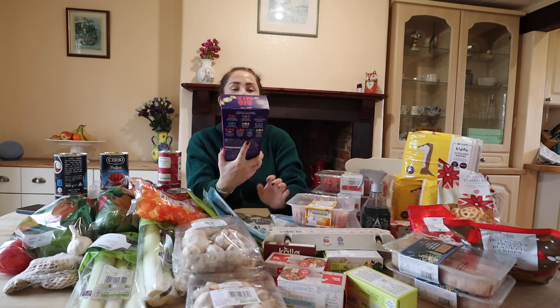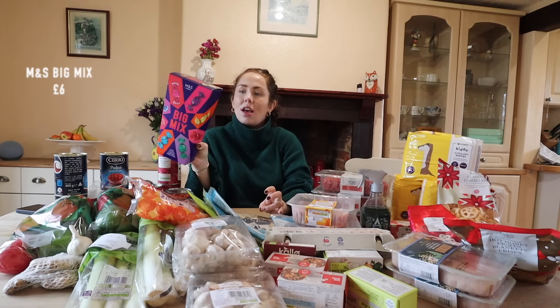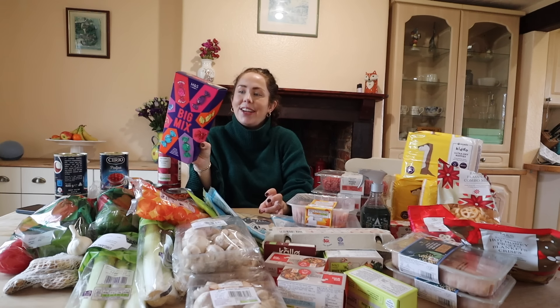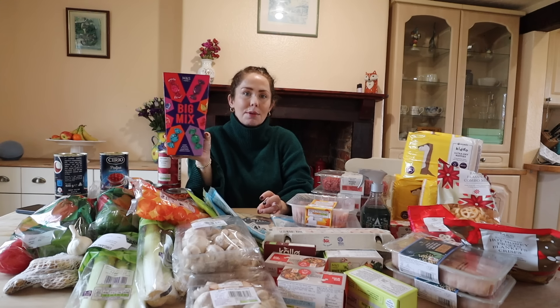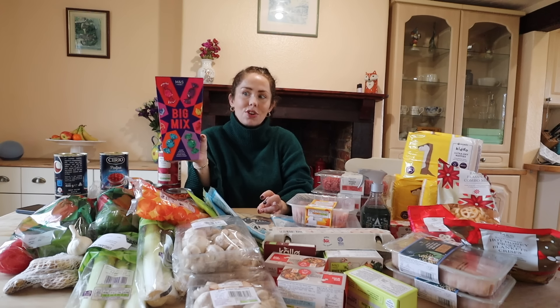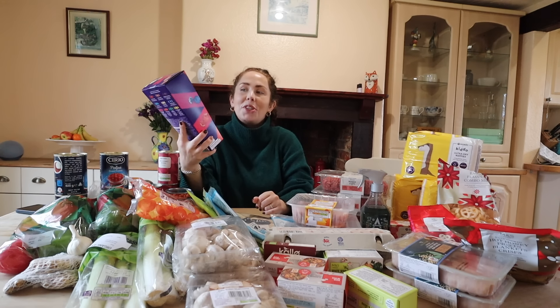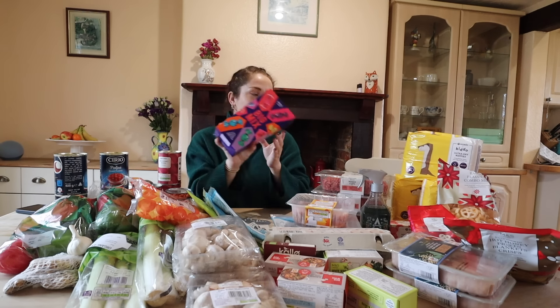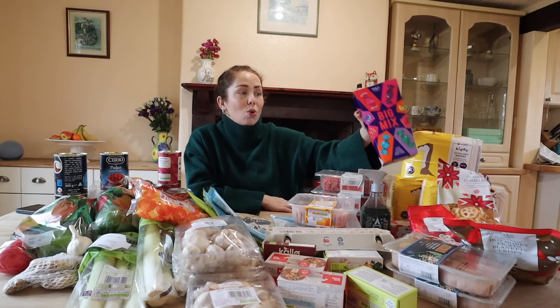I've got the M&S Big Mix, which just looks like such good chocolate - biscuit caramel, butterscotch eclair, caramel fudge, orange creme, strawberry creme, milk creme, salted caramel, hazelnut and caramel. It's basically M&S's take on Quality Street. I need those - but also I'm going to taste test them if I get time to do my Christmas taste tests.